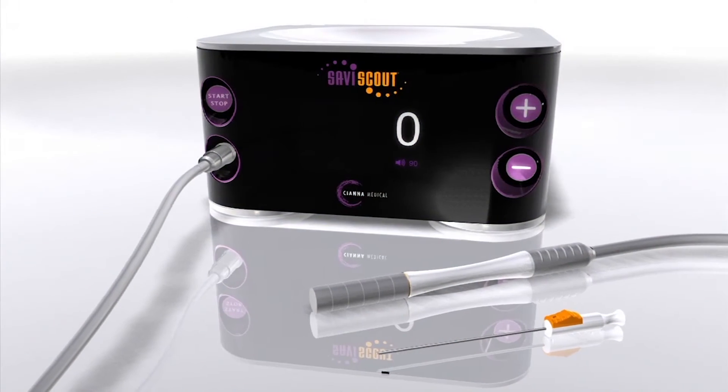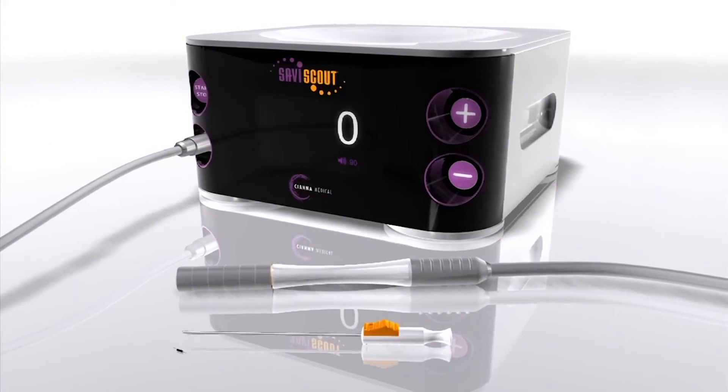At Memorial Cancer Institute, specifically in the Breast Surgical Oncology Division, we have a new device called the Savvy Scout. It allows us to pinpoint and target exactly where the lesion is to remove. It's applicable to a broad range of patients and we do review every case with our breast radiologist to make sure that each woman is appropriate for it.